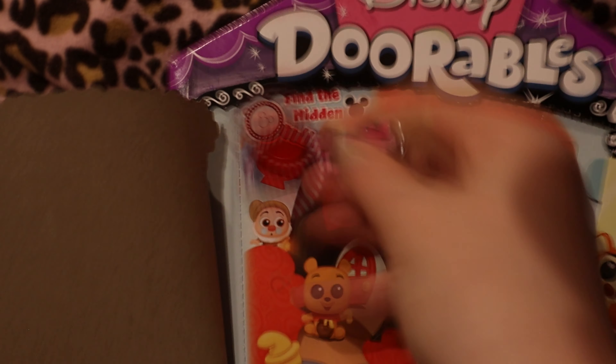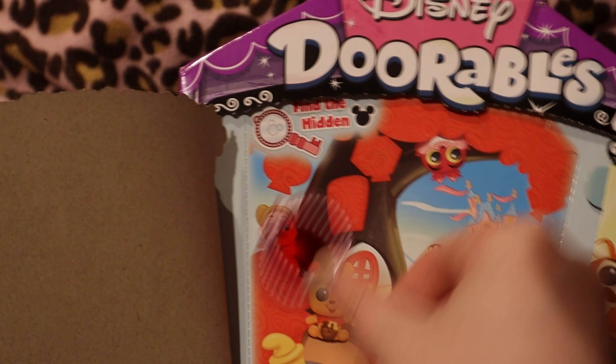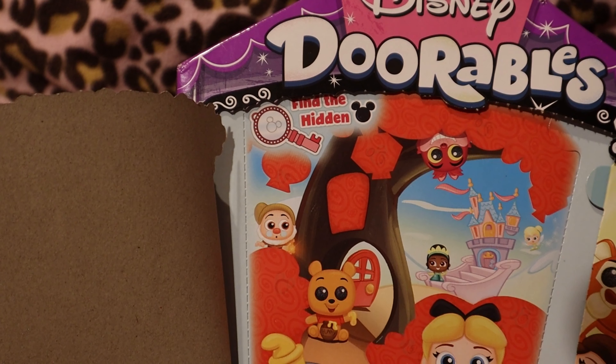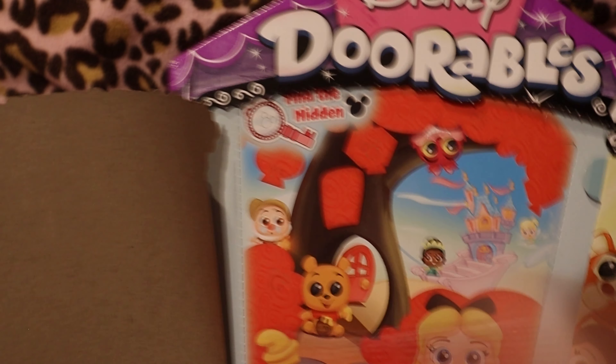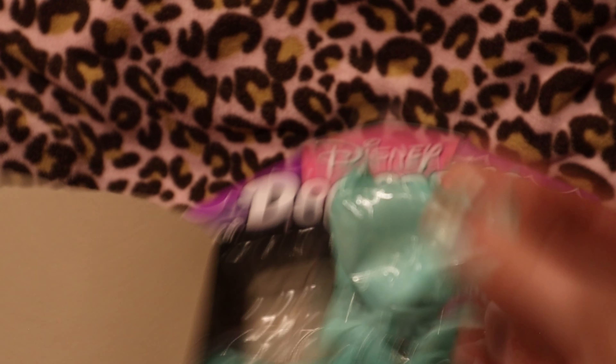With the key, you can find the hidden Mickeys — there's one, two, three, four, five, six. I think there's six; you can count again. Okay, let's get into the video — we're actually opening up the Disney Doorables, starting with this one and the top ten.